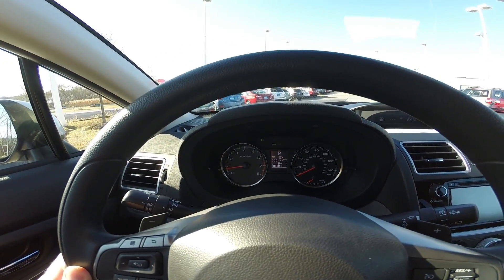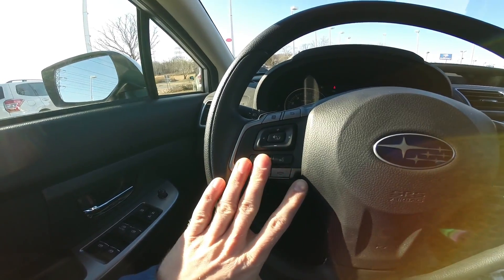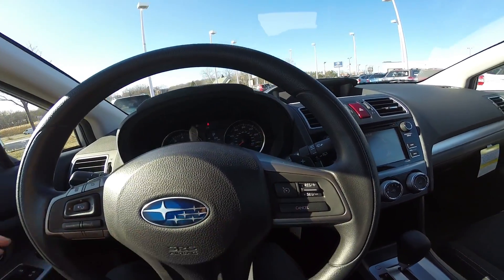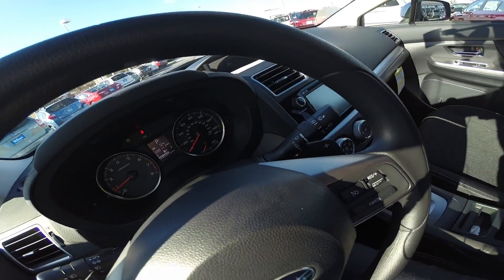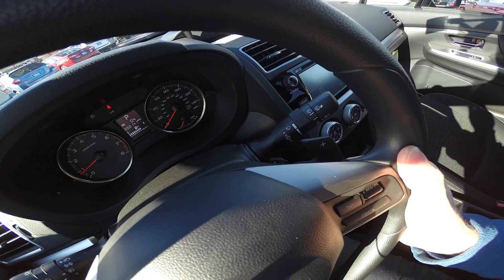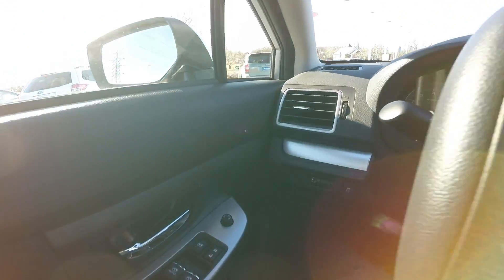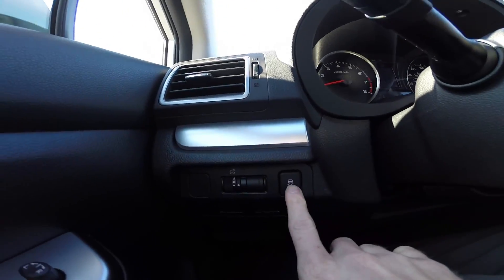You have bright lit gauges as well as Bluetooth controls located on the left-hand side of the steering wheel and your cruise control settings on the right. This model is also equipped with a six-speed CVT transmission with paddle shifters, as well as traction control which you can turn on and off.